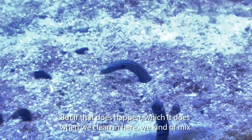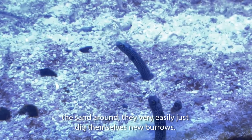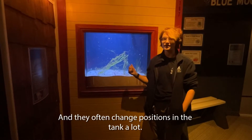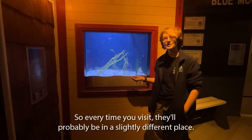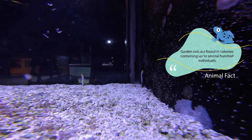But if that does happen, which it does when we clean in here — we kind of mix the sand around — they very easily just dig themselves new burrows, and they often change positions in the tank a lot. So every time you come, they'll probably be in a slightly different place.